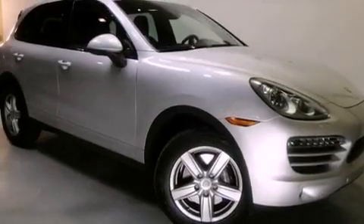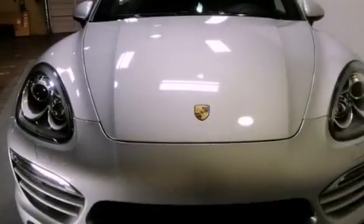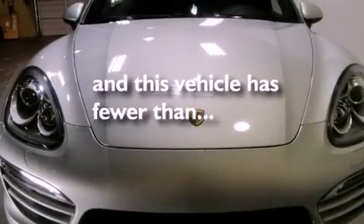Also included are a passenger side vanity mirror, an anti-lock braking system, a folding second row, and this vehicle has less than 11,000 miles.